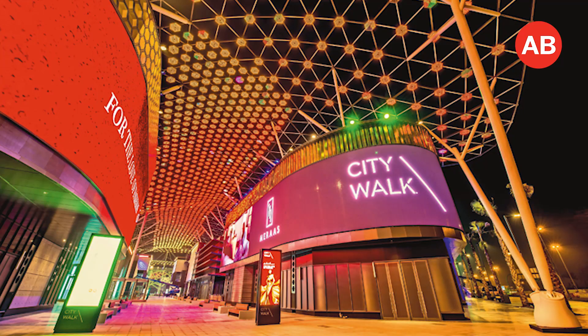Second, CityWalk. This community is only increasing in popularity and is sure to appeal to the new wave of expats expected to arrive in time for Expo 2020. Why? Because of its superb Jumeirah location, great transport links, and on-your-doorstep entertainment complexes.